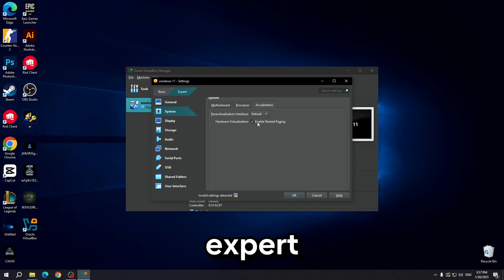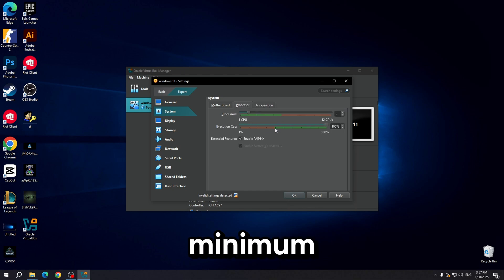Go to settings, go to expert and check your base memory — minimum 4096. Also check the processor's minimum. The checkbox to enable EFI must be enabled.